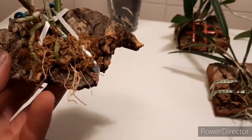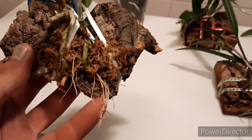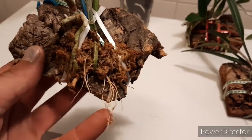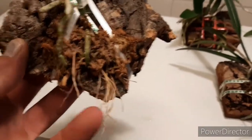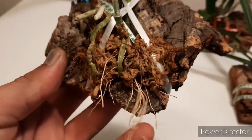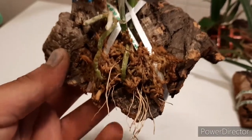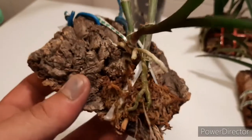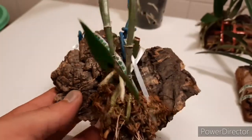Let's wait and see what this one will do. When I mounted it, the velamen from the roots all came off, but I saw the roots still green up so I left them. They hydrated the plant for about a week or two and then died off. Now there are some new roots which are hydrating the plant.